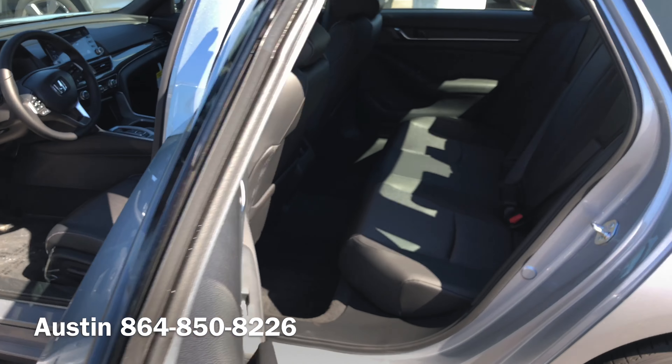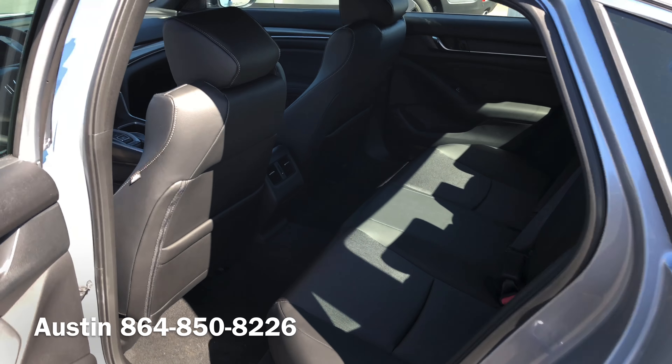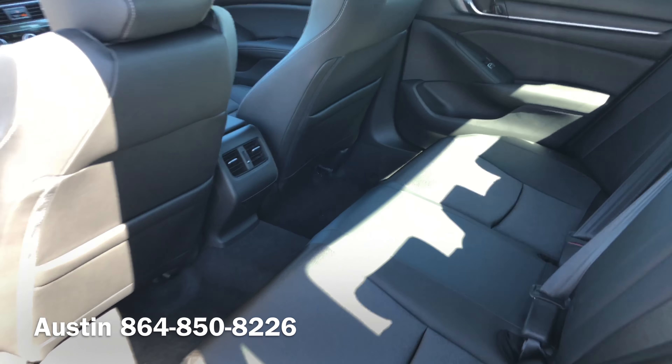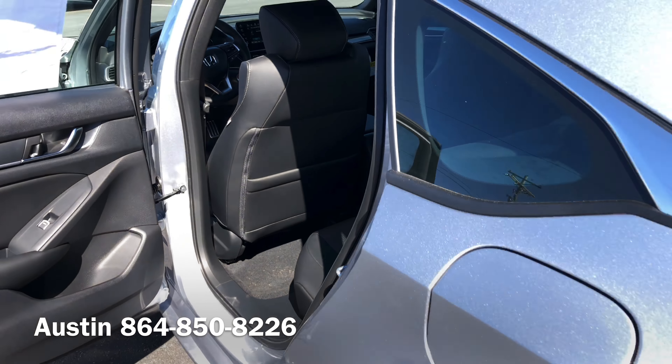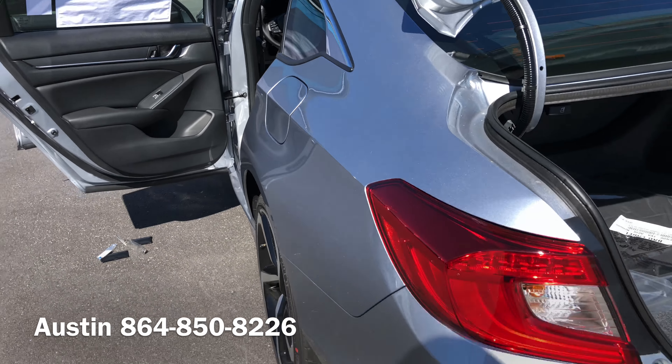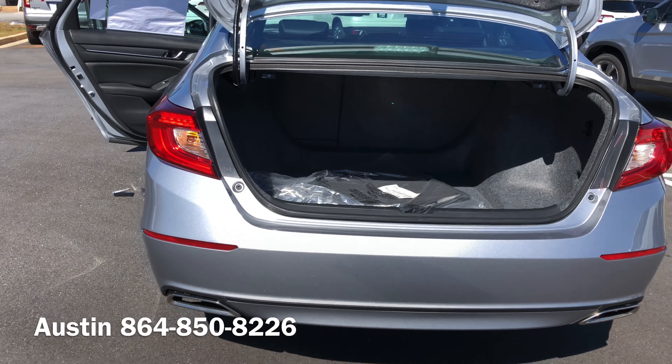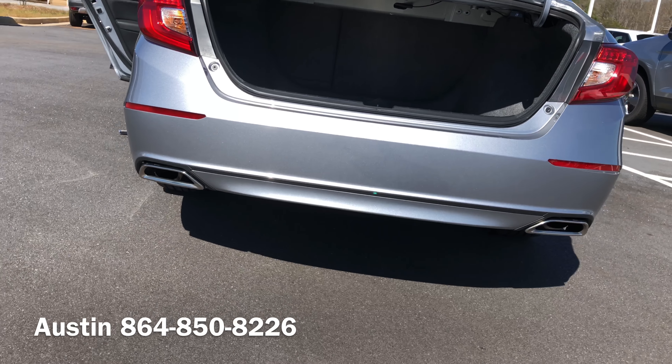The Accord Sport also features remote start and keyless entry. Tons of trunk space in the Accord, and the Sport model also has your dual chrome exhaust.